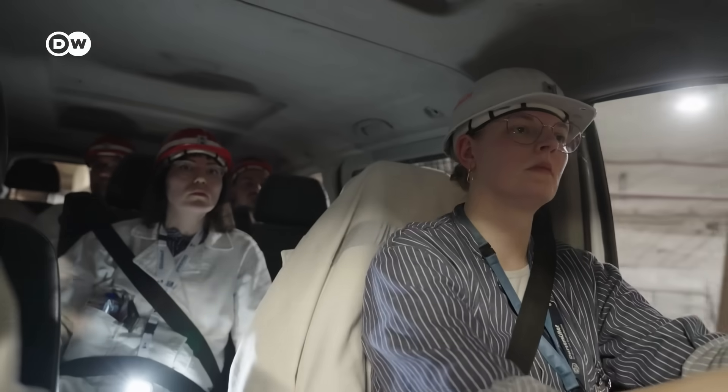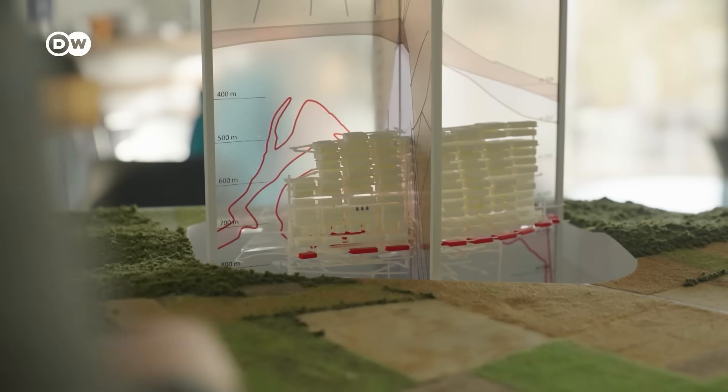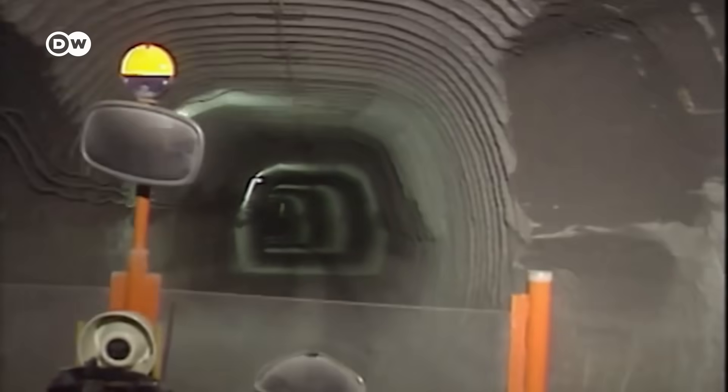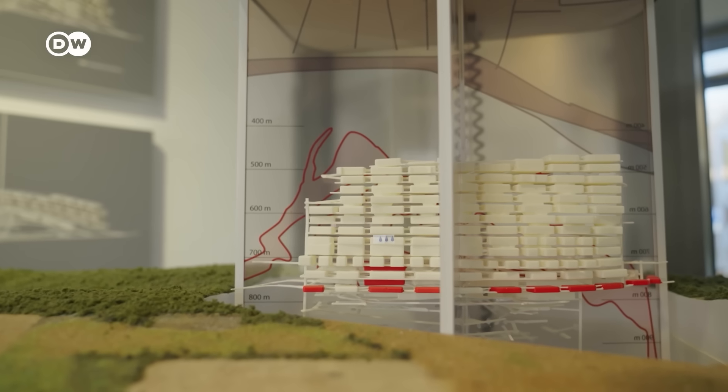The big question really is how could this have happened? Frank Ehrlich heads the Asse Information Center. They wanted at the time, to also save money, to re-use a former extraction mine. The mine cost 800,000 German marks at the time, which adjusted for inflation would be about 2 million euros today — seemingly a bargain.